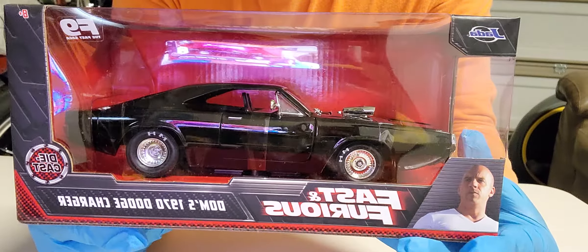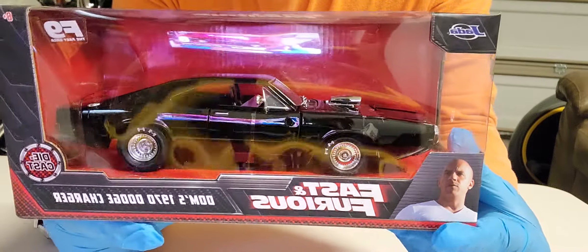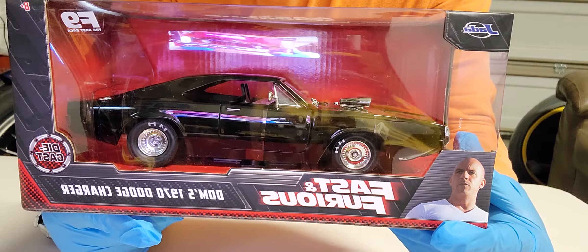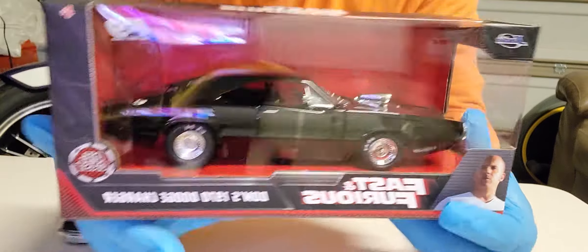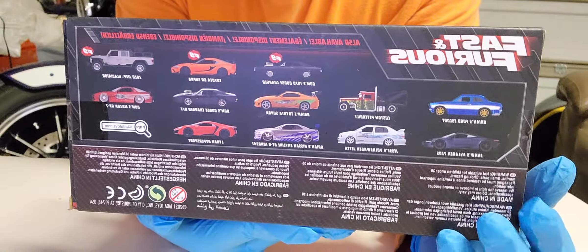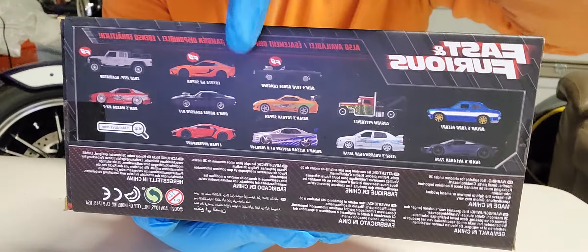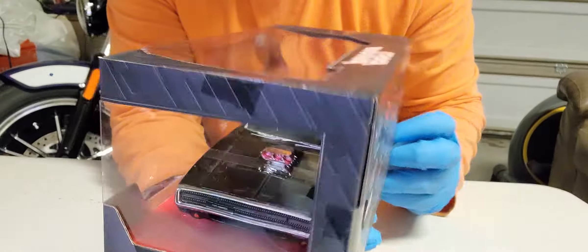This is the vehicle we're gonna do for our raffle. This one is from Fast and the Furious — it's the 1970 Dodge Charger. I will not open it because we're gonna do the raffle on it, and I want the person who wins to be the first to open it. This is Dom's 1970 Dodge Charger from Fast and the Furious.